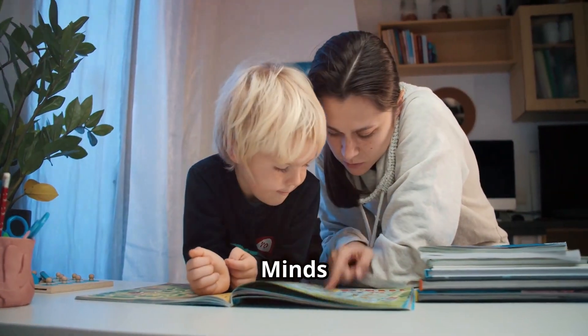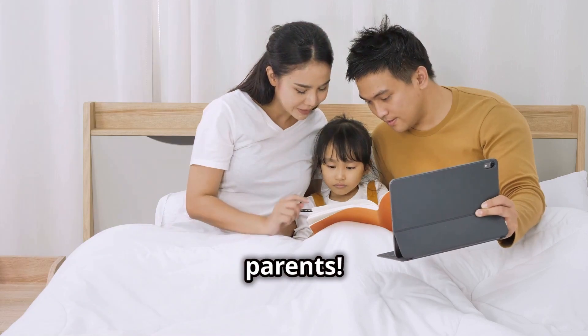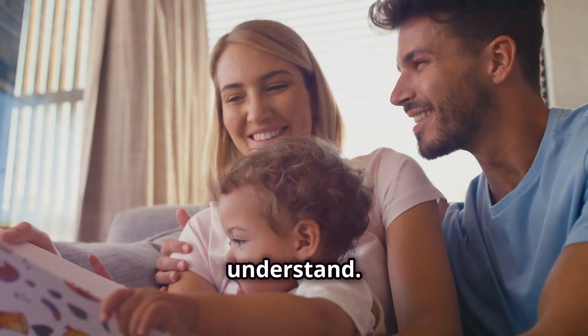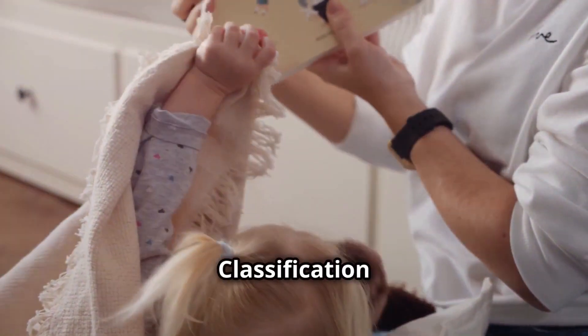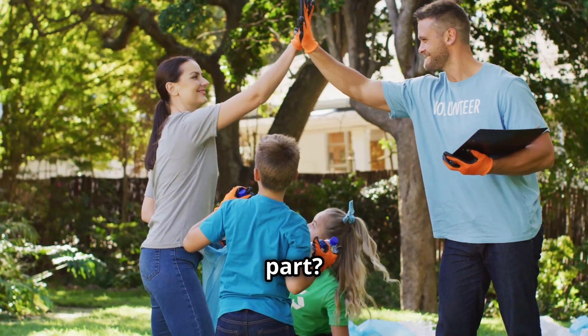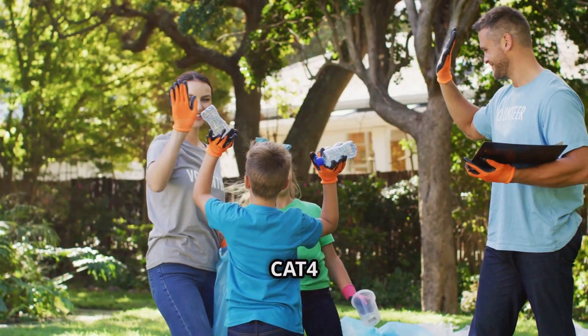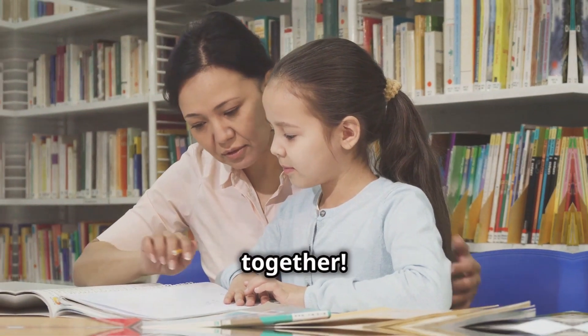Empowering young minds — how this video helps your child. This guide is like a cheat sheet for parents. It explains tricky concepts in a way that's easy to understand, using simple language and fun examples to make learning about figure classification a breeze. By reading this guide, you can help your child feel more confident and prepared for the CAT 4 test. You'll be speaking the same language and can practice together.